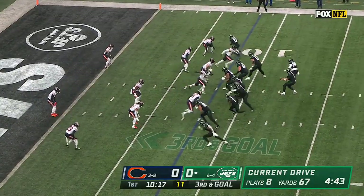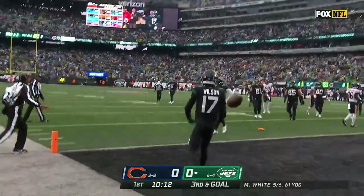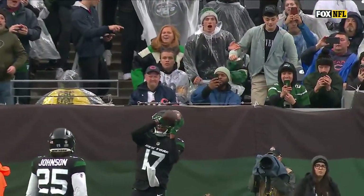Ty Johnson in the game for the first time, a running back. He angles out, throw to the end zone and Garrett Wilson has a touchdown! What a start for Mike White and the Jets. Kendall Vildor with the holding call and he's the one in coverage.